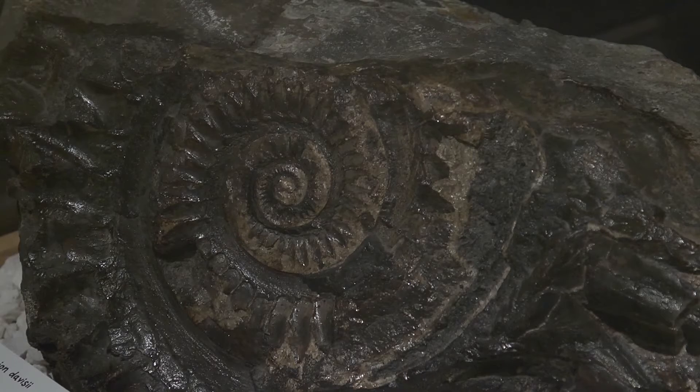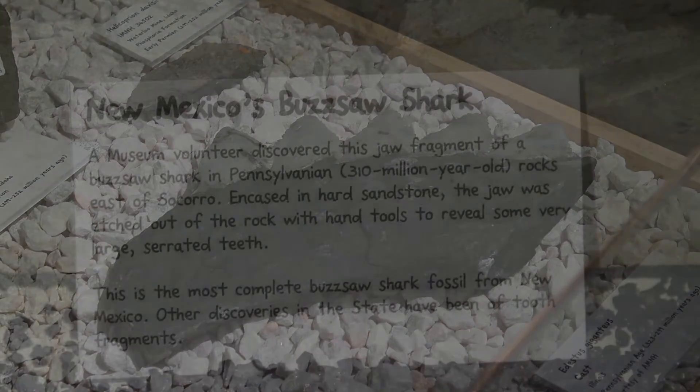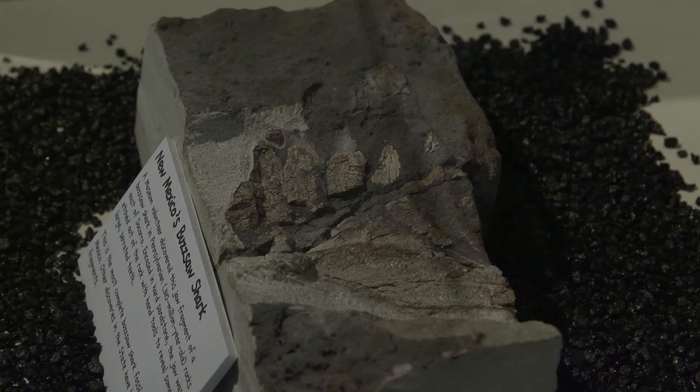But about three years ago, one of our museum volunteers found a jaw fragment of a whorl-toothed shark near Socorro in New Mexico. Before that discovery, we had found fragments of teeth, but now we have the actual jaw fragment from New Mexico, from 300 million year old rocks, and it's in the exhibit.